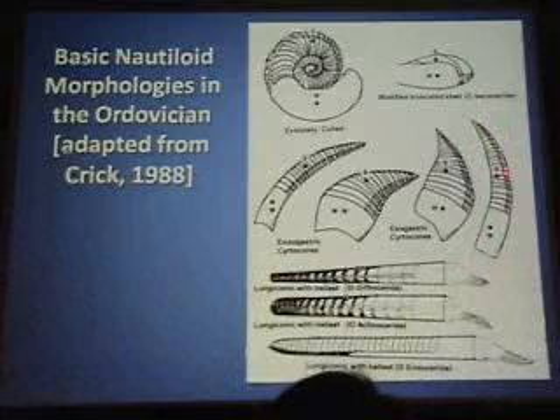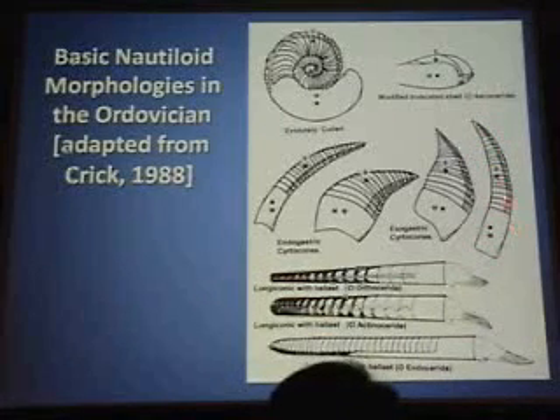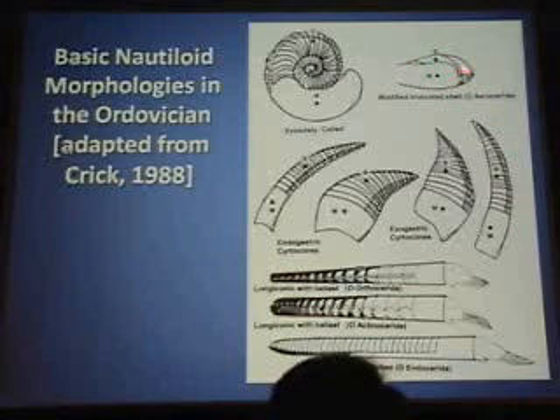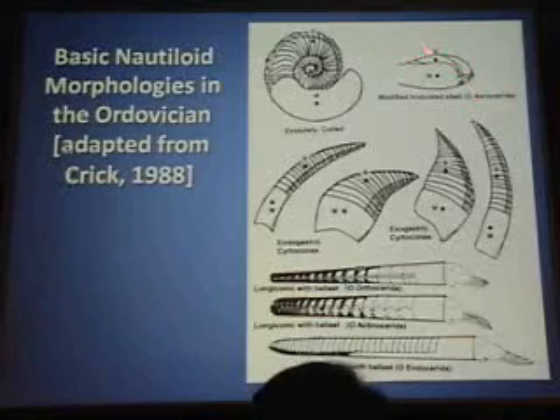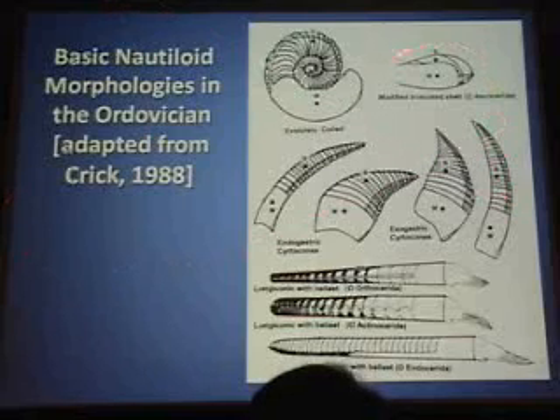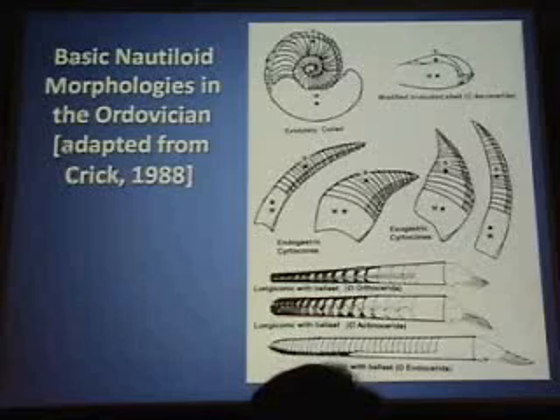So basically it started out life as this longiconic form, and then as it obtained maturity, it modified the shell so that these camerae migrated dorsally and the body chamber was ventral. Then it just has a septum of truncation here, and the whole apical part of the shell was dropped off. This makes for a very streamlined shell, and I think these things are probably nektonic forms.